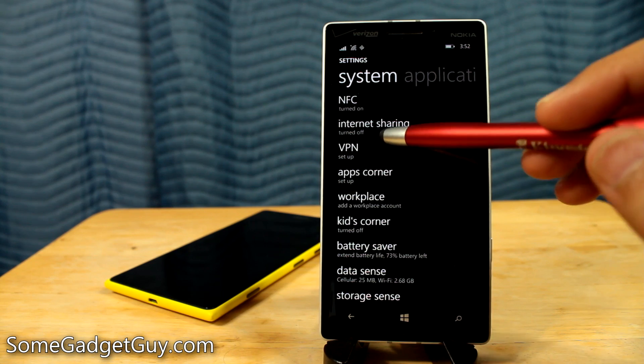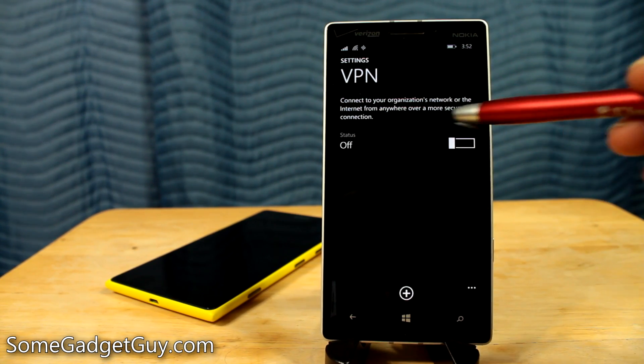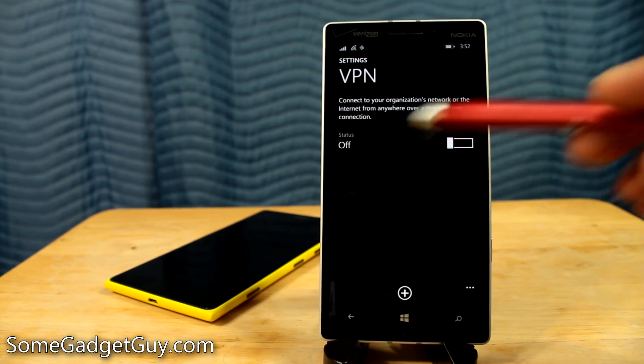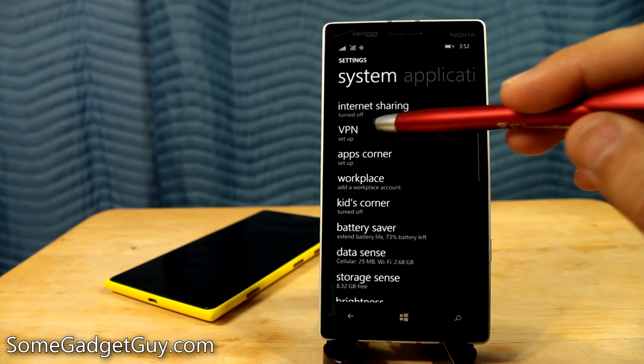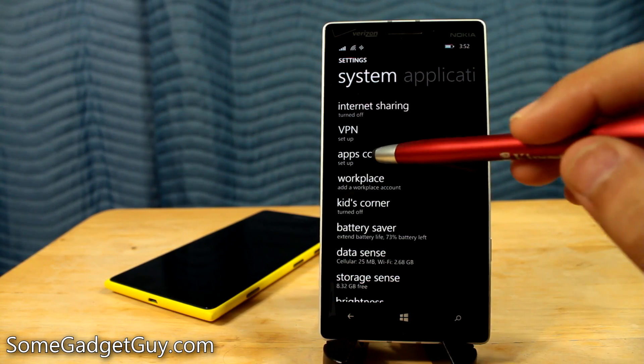We also have two other small updates. We have better VPN settings — we can come in here and connect to your organization's network or the Internet from anywhere over a more secure connection. This is definitely going to be a benefit for businesses, small and large, that have to configure their own VPN settings, so that's definitely going to be welcomed by a number of corporate and IT-minded folks.